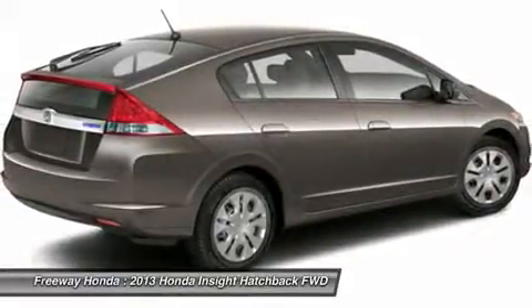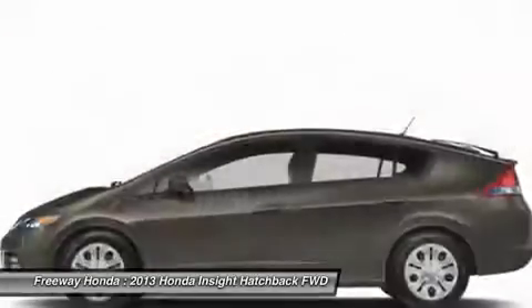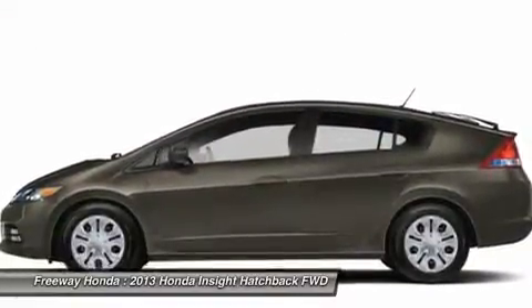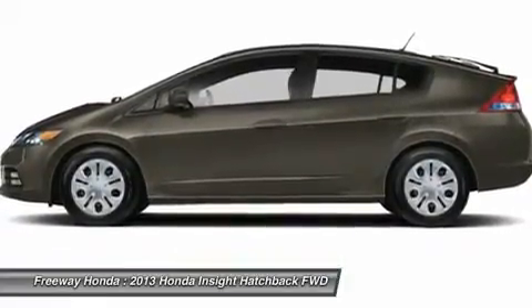Air conditioning, power steering, adjustable steering wheel, keyless entry, cruise control, floor mats. This isn't just a vehicle — it's an experience. So stop in for a test drive today.